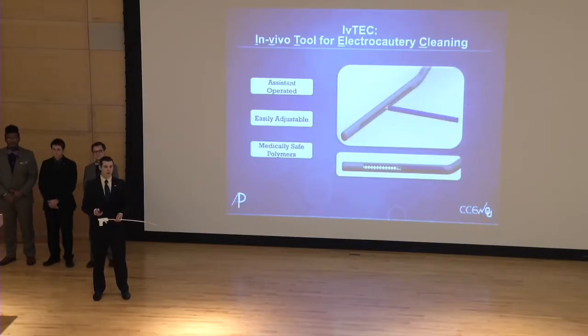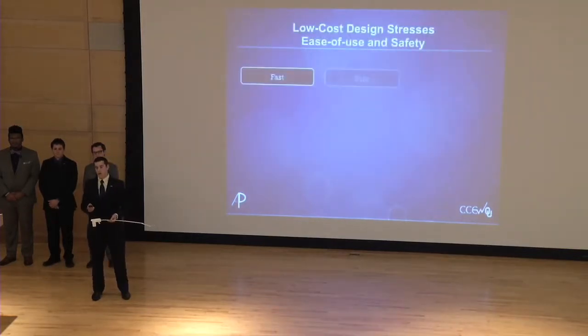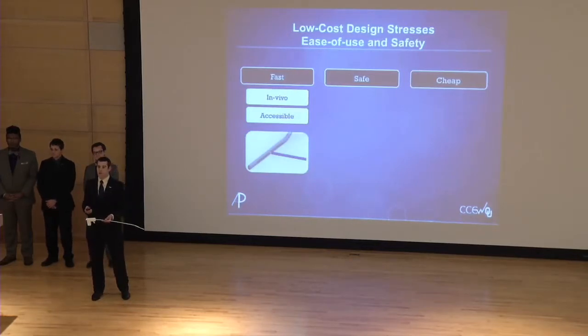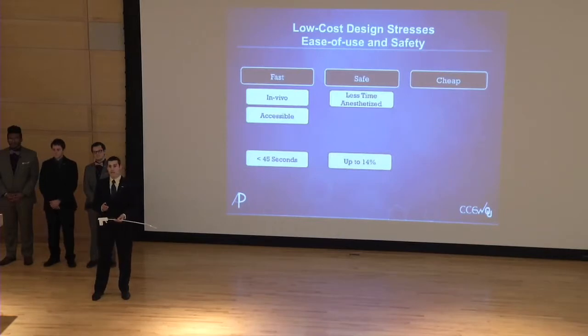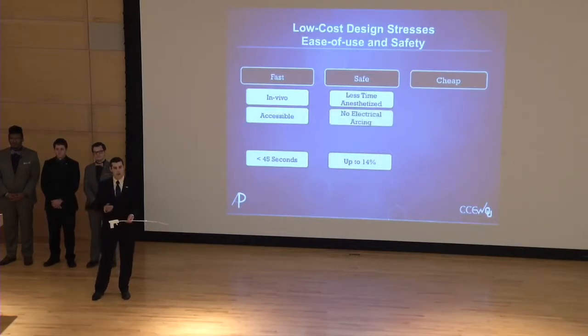All materials involved in IV-TEC's construction are made of medically safe polymers, meaning surgeons can be confident there will be no adverse biological effects from its use. IV-TEC's low-cost design stresses ease of use and safety — it is fast for the surgeon, safe for the patient, and cost-effective for the hospital. Because IV-TEC is an in-vivo cleaning solution easily accessible to the surgeon's cautery instruments, cleaning times may be reduced to less than 45 seconds. With cleaning times this fast, patients will spend less time under anesthesia — up to 24 minutes per surgery — decreasing the chance of complications by up to 14%.